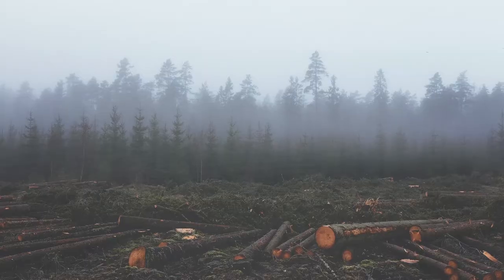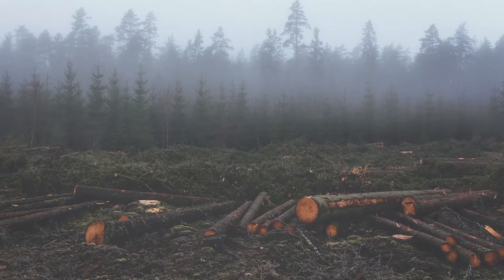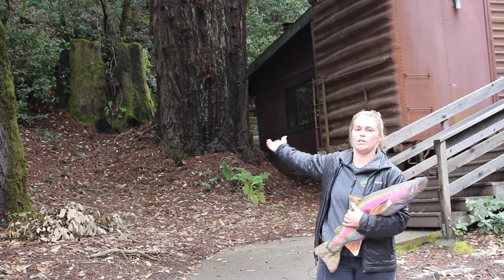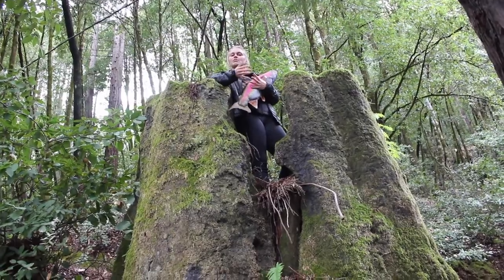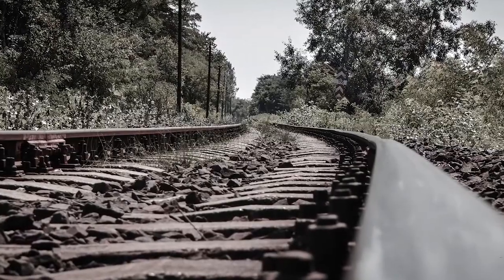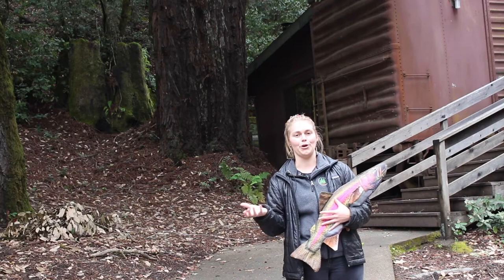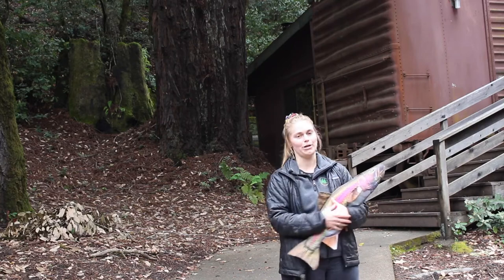Something called deforestation also happened — that's when a lot of trees are cut down in one area at once. You can see right over here a large redwood stump from when Westminster Woods was logged back in the 1800s. In 1870, the North Pacific Coast Railroad went right through the center of camp along what is today called Tunnel Road, carrying out lumber and passengers who wanted to see the redwoods.